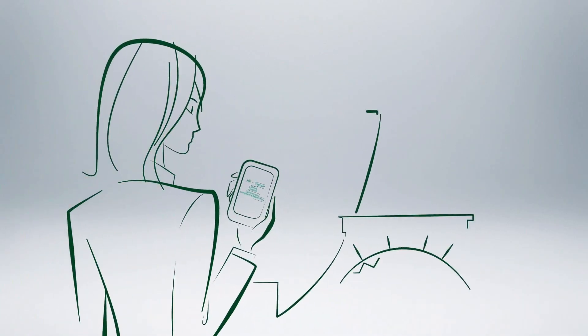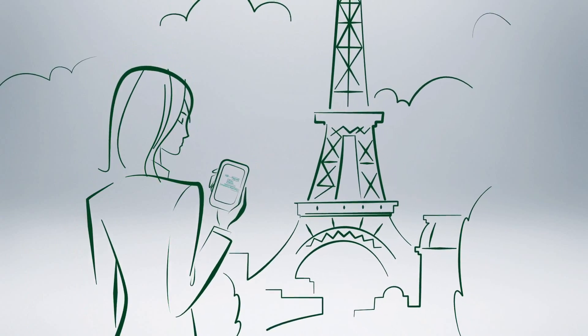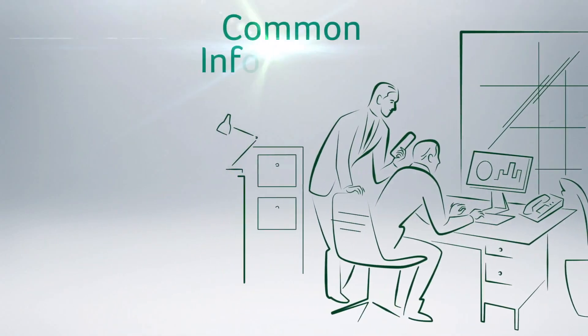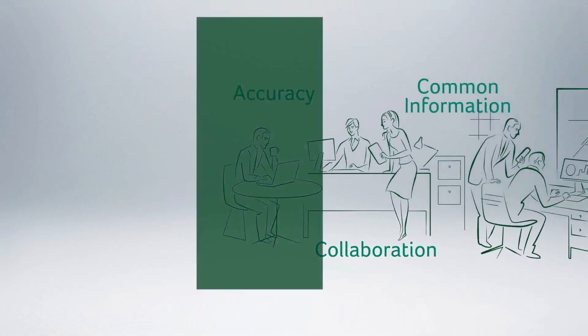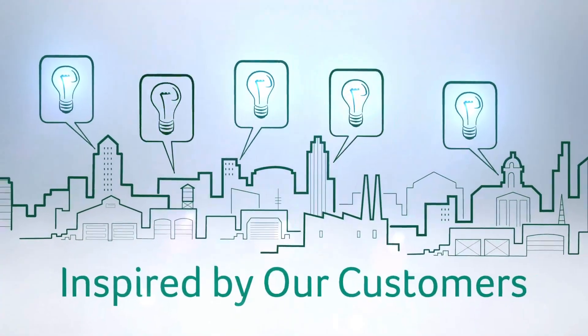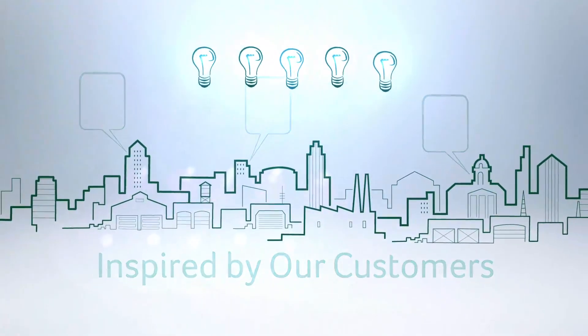No matter where you do business, around the corner or around the world, Sage ERP solutions connect everyone across your entire organization with common information, supporting collaboration and accuracy across your operations. So, how do we do this? With more than 30 years of experience in listening to and supporting the evolving business needs of small and medium-sized businesses like yours.